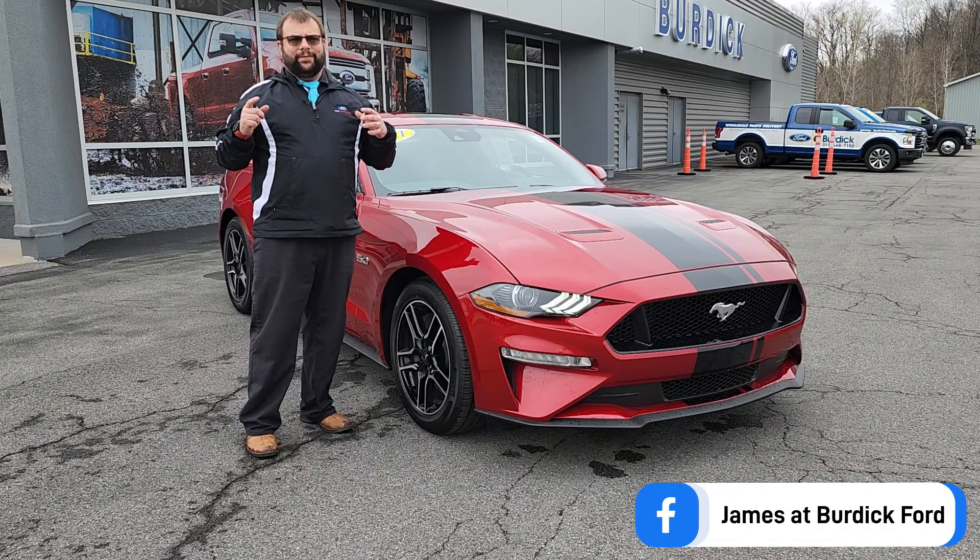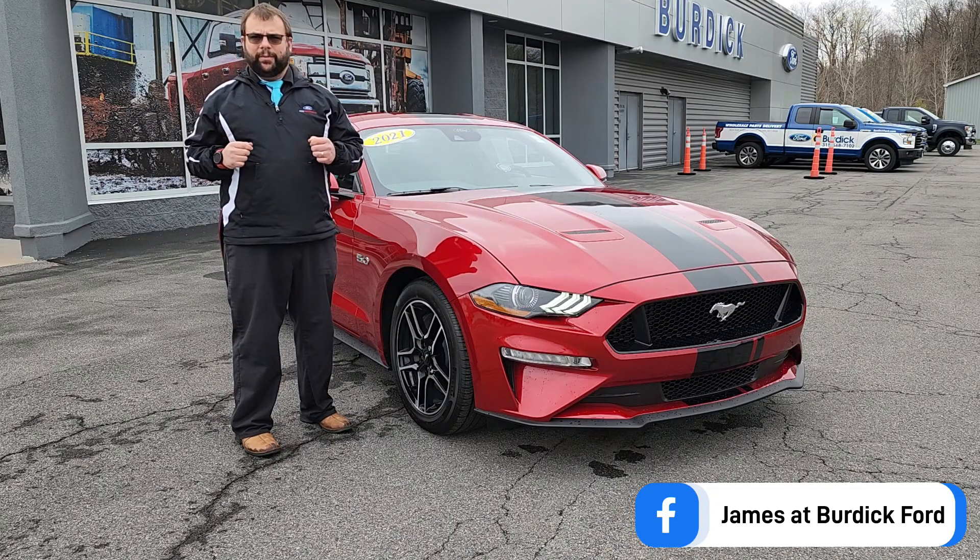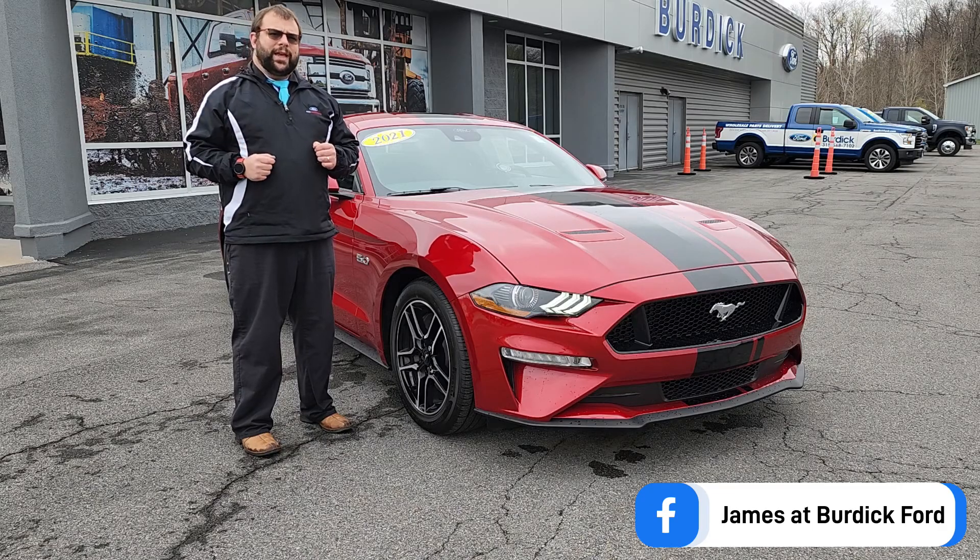Also, you can find me on Facebook. I've got a Facebook page for myself here at the dealership, and you can find that at James at Burdick Ford.